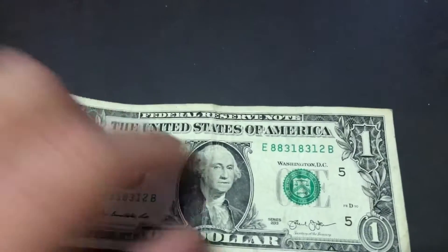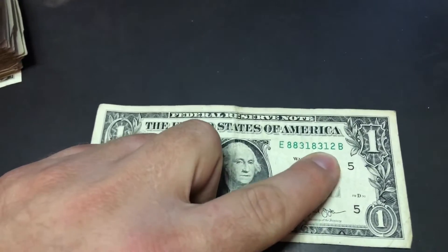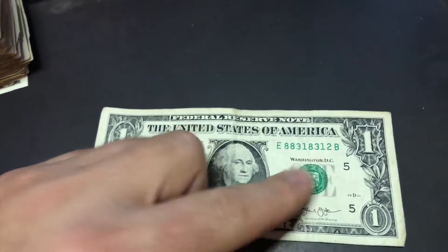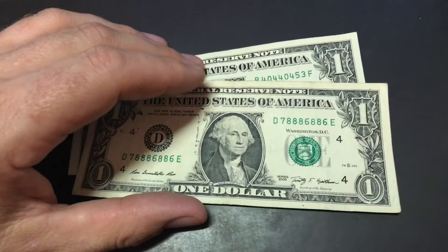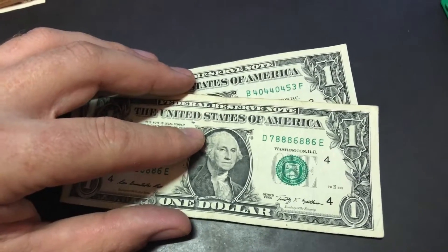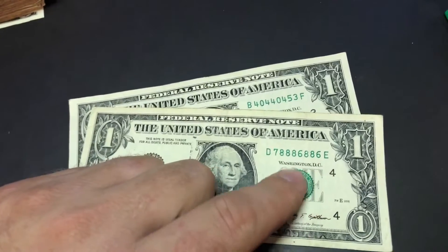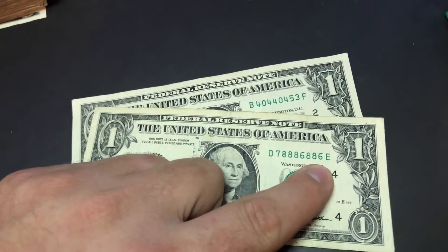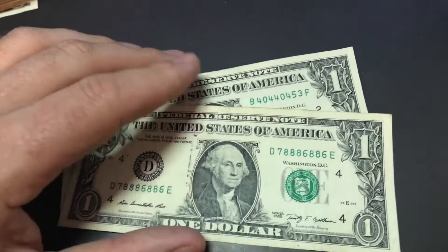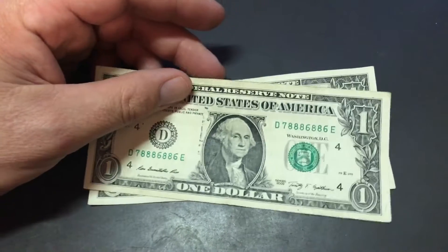Here's another one that was almost really cool — 88318312. So almost a really cool trinary; if that 2 would have been an 8, a 1, or even a 3, I would have kept it. I usually don't keep trinaries, but that would have been pretty cool. And then this one is actually a trinary — 78886886. I don't really keep trinaries. Maybe if it had another 7 somewhere else I'd keep it. I'm not a big fan of that particular trinary's layout, but just showing you some examples of notes to look for.